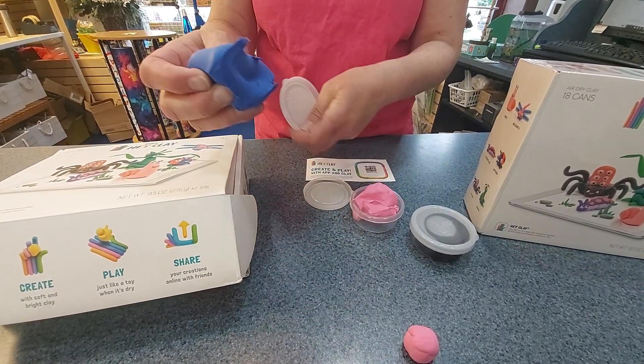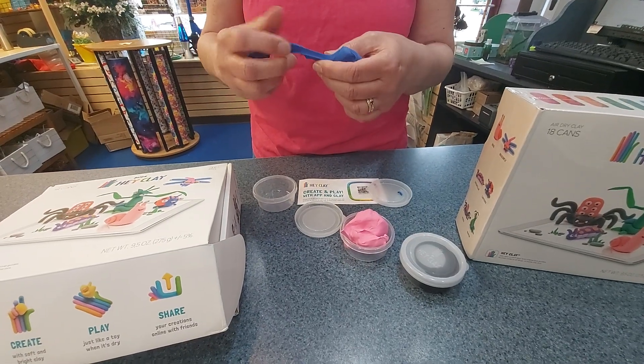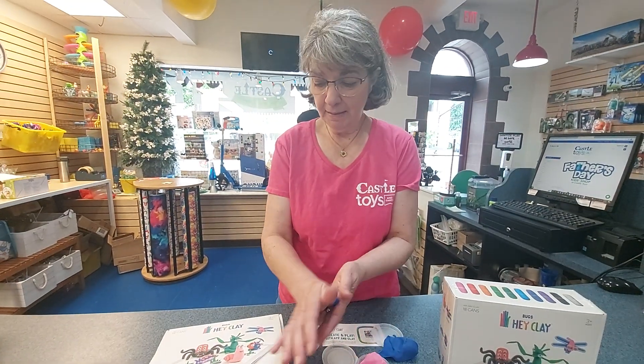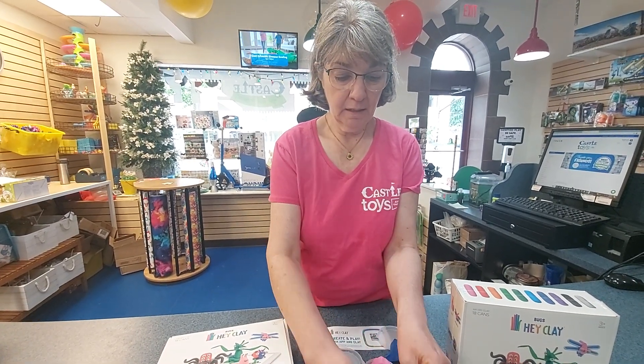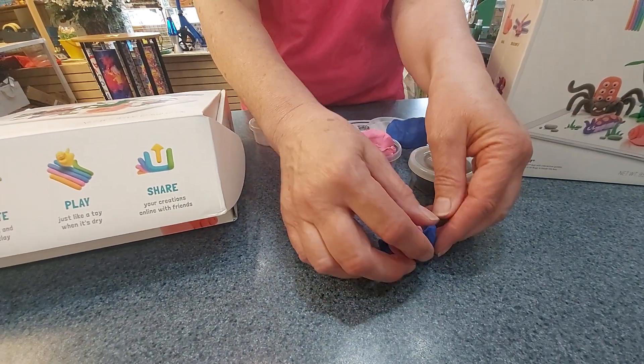My grandchildren loved using this. Their creative side went wild when they were done making everything, trying to decide what they were going to make next. Because then you can make anything — you've already learned how to basically make things.